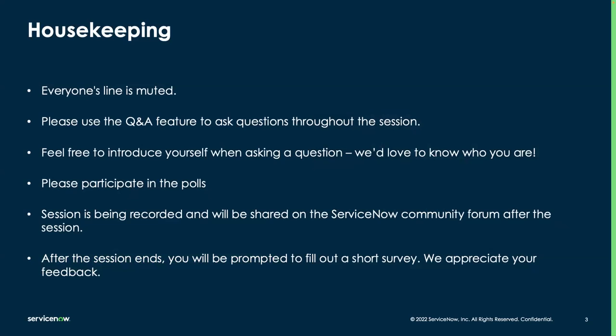A few housekeeping rules: everyone's line is muted, so please use the Q&A feature to ask questions throughout today's session. When you ask a question, please feel free to introduce yourself and your company. We're going to have two polls today, so please participate. We are recording today's session and it will be posted on the community as a follow-up. After this session ends, you'll be prompted to fill out a survey — we always appreciate your feedback.